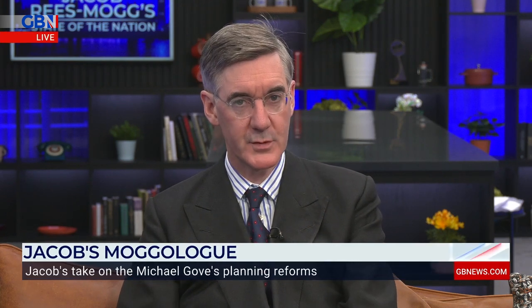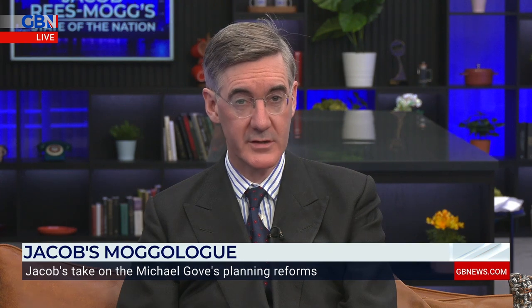The Housing Secretary, Michael Gove, has announced new planning reforms which have included a new, well-designed, sustainable and beautiful urban quarter of Cambridge.